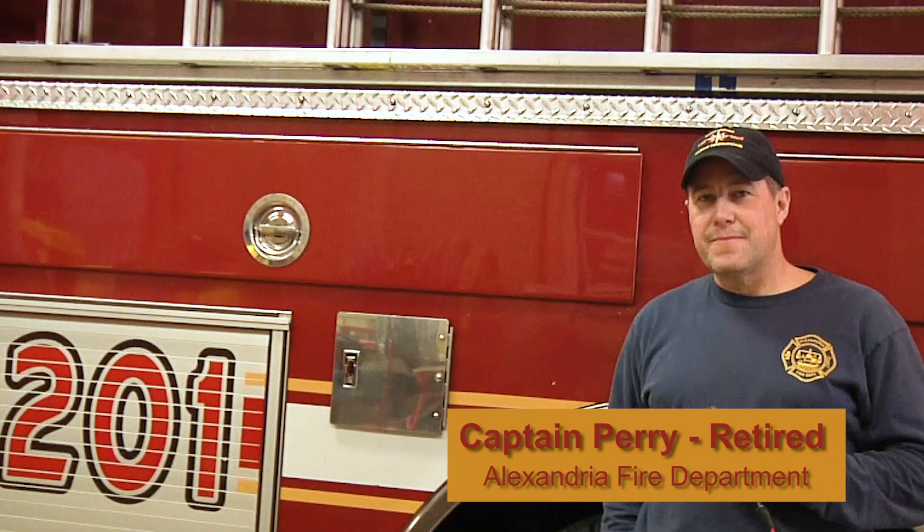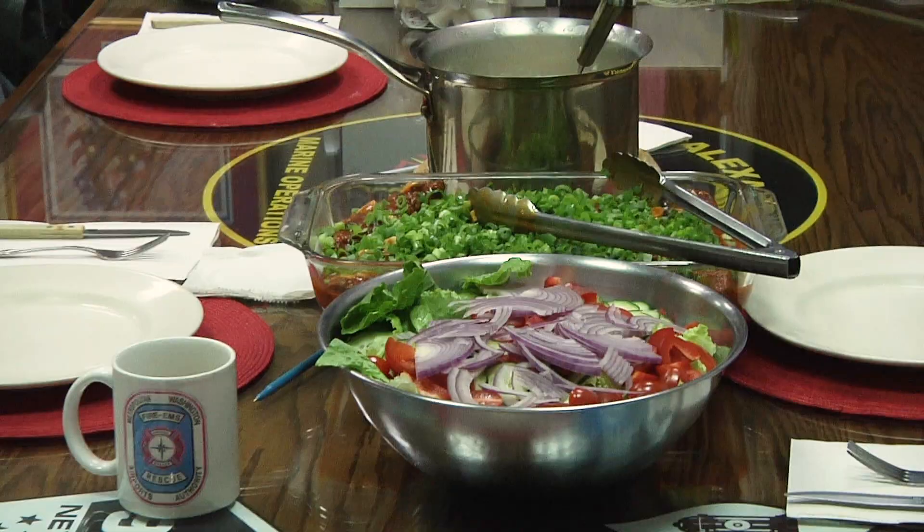There you have it — firehouse chicken prepared by one of our brave first responders, Jim, here at station number 201 in Old Town Alexandria. We want to give a huge thank you to station 201 and everyone who let us come in and invade your space. A big thank you also to Captain Perry, who recently retired and let us come in and spend his actual last day here. Big thank you and well wishes as you journey onto the next phase of your life. Until next time, we'll see you back at the firehouse.